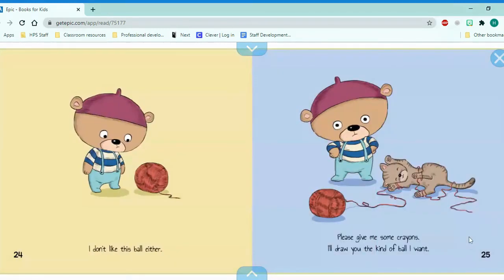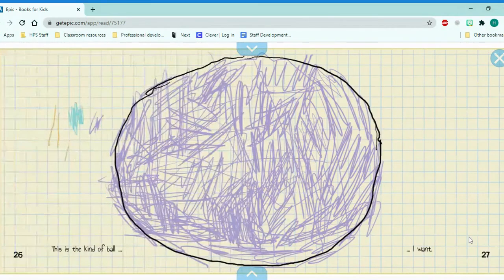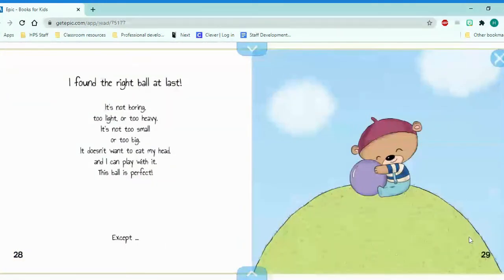I don't like this ball either. Please give me some crayons. I'll draw you the kind of ball I want. This is the kind of ball I want. Well, I found the right ball at last.